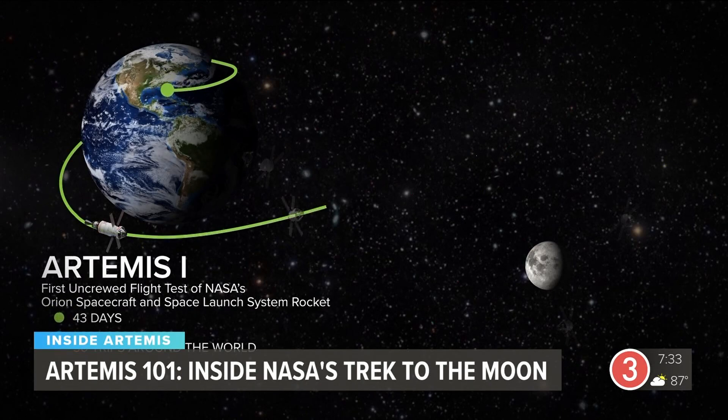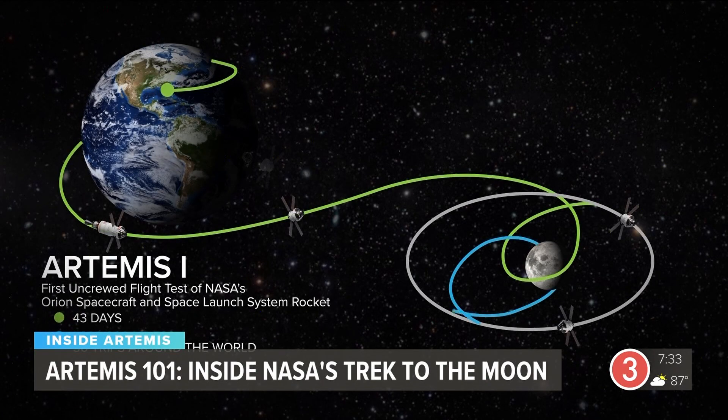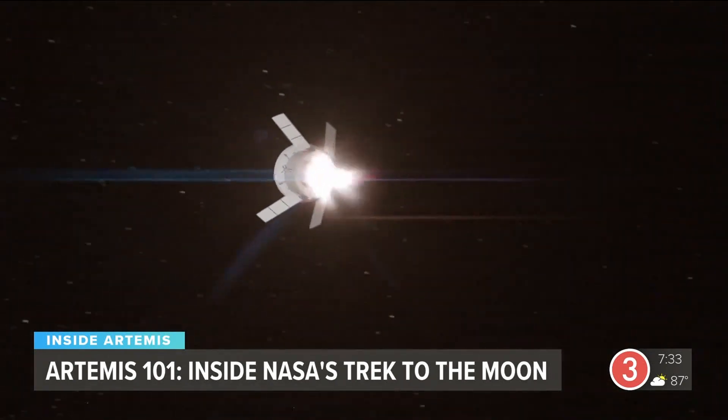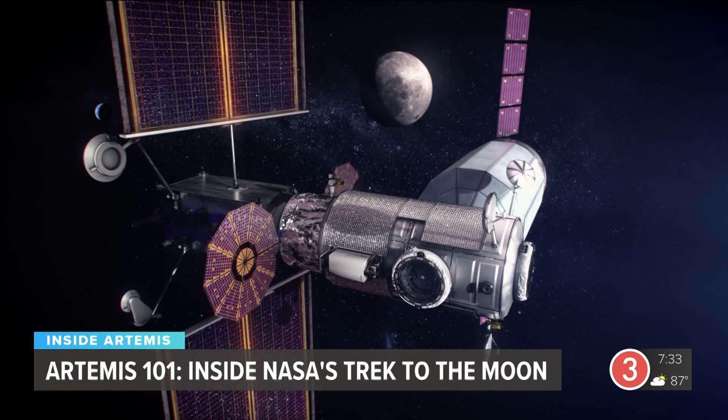On its 43-day journey, Artemis 1 will cover 1.3 million miles, equivalent to more than 50 trips around the world. And this is just the critical first step of several, with eyes set on a lunar outpost and beyond in the next decade.